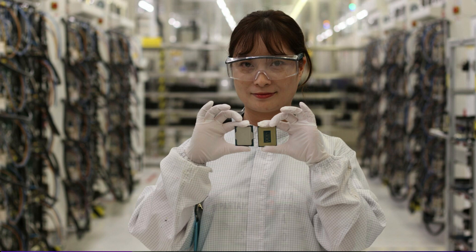In multi-core tests, the Intel Core i7-12700K pushes to the top with a 45% lead over the AMD Ryzen 7 5800X and the Core i9-11900K.